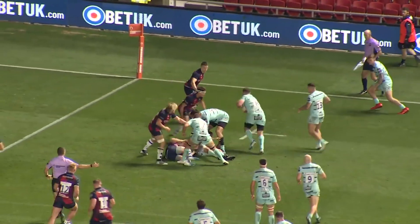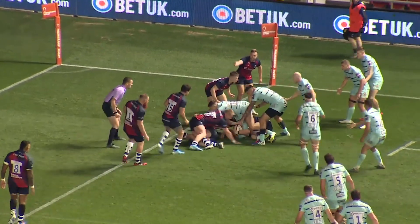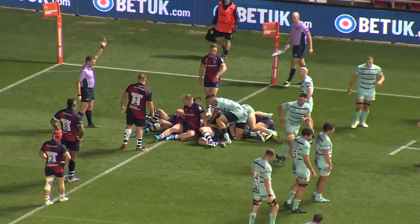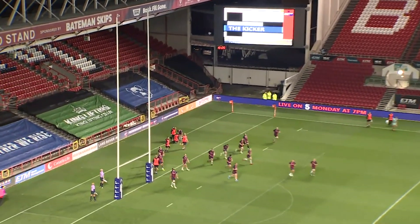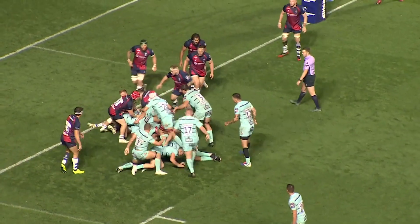But Gloucester managed to set up an intriguing final quarter by adding a second score of their own — Bannerhan taking the aerial route and not to be denied from close range this time. Lloyd Evans missed the chance to reduce the arrears a little more with the conversion, but another Bristol yellow card for replacement Jack Bates kept things interesting.